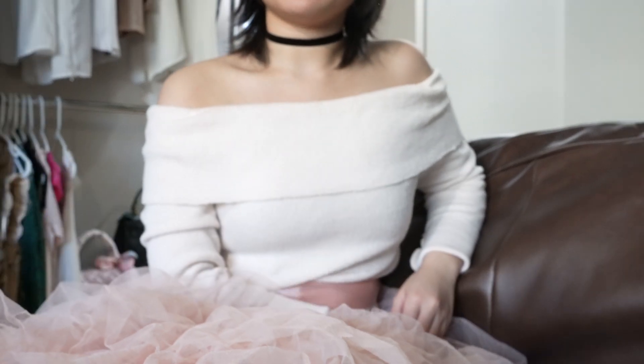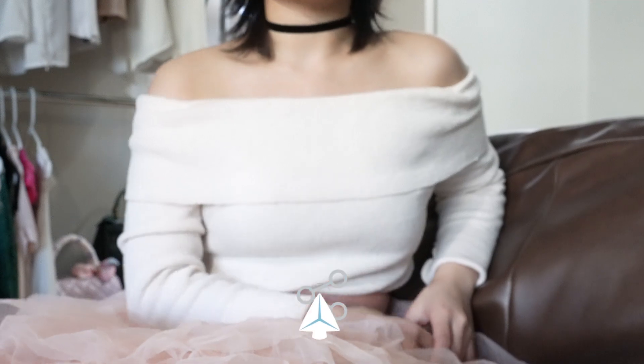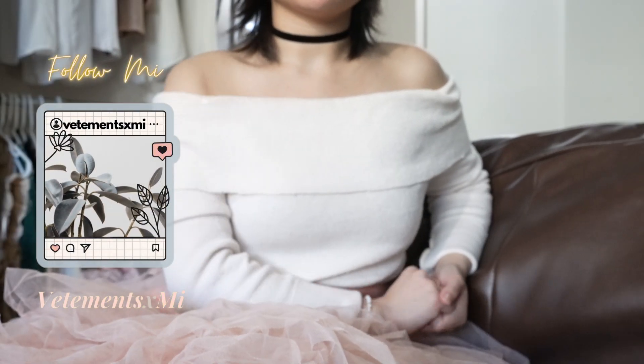Hello! Today we will be unboxing another item. Excuse the outfit — I am going out to dinner tonight. But if you want to see what that is, stick around until the end to see what that is all about.